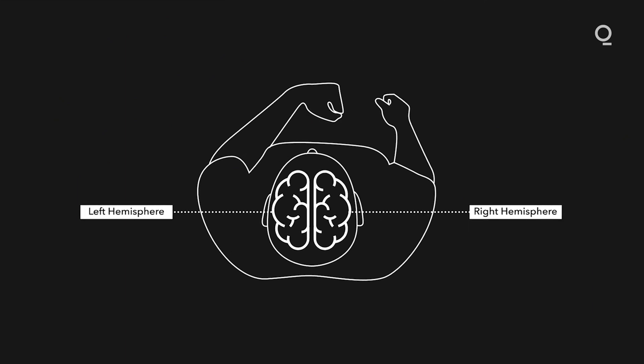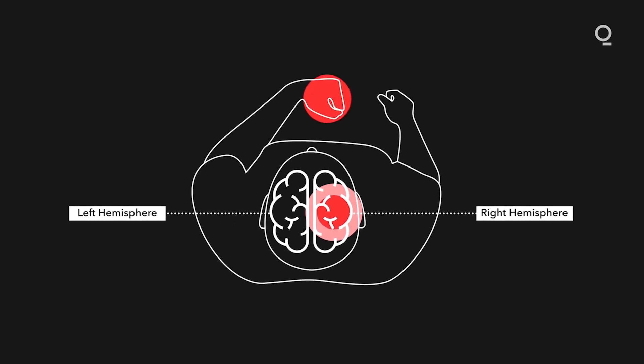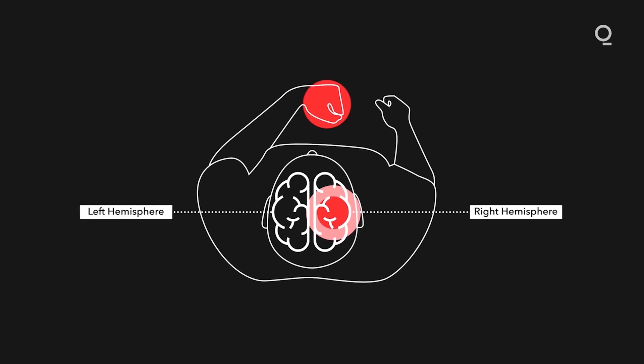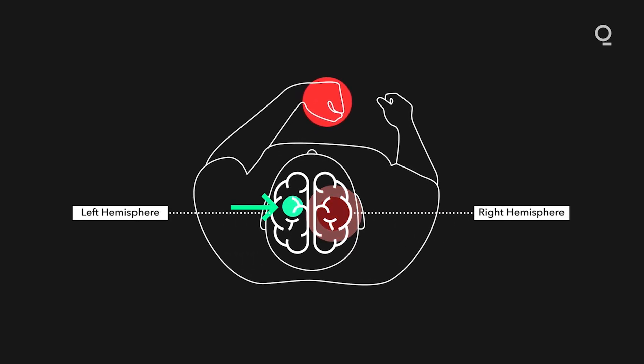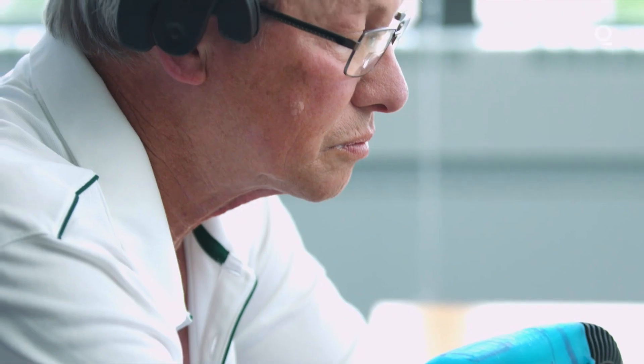When somebody has a stroke, a part of their brain dies. For instance, if the right side is injured, the left side can't move. But if you talk to these patients, they can imagine moving, they can try to move — they just can't actually execute that movement. We know that 90% of the motor fibers that control opening and closing the hand are on the side where the injury occurred. What we found is that there's actually 10% on the healthy side — the other side of the brain — that controls the thought of 'I want to move my hand.'